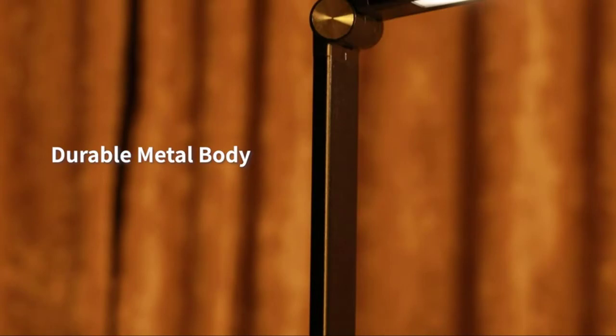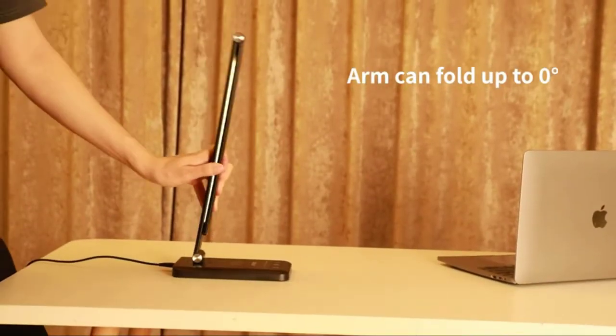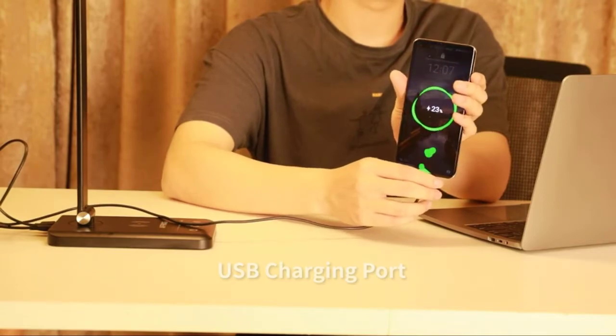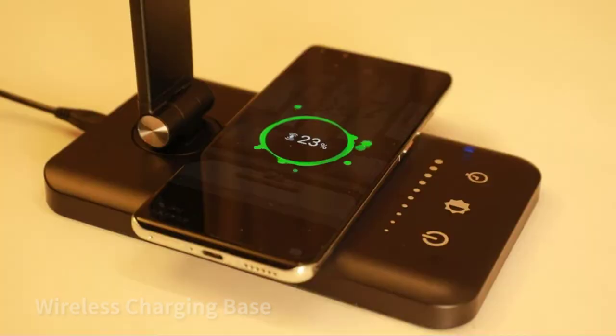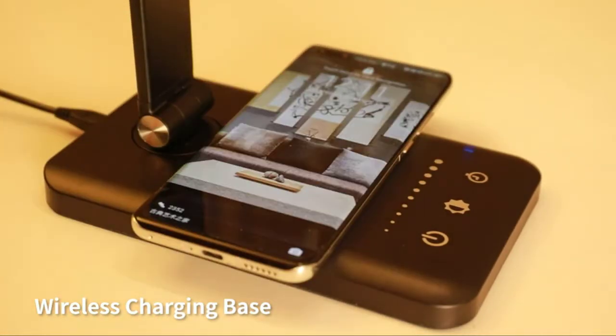It comes with a USB charging port, which makes it easy for you to charge your device simultaneously with bright LED light. We know the importance of long-term use and careful consideration of each user's need. Frog Multifunctional LED Desk Lamps have gone to more than 1 million American families and won their trust with professional lighting solutions.